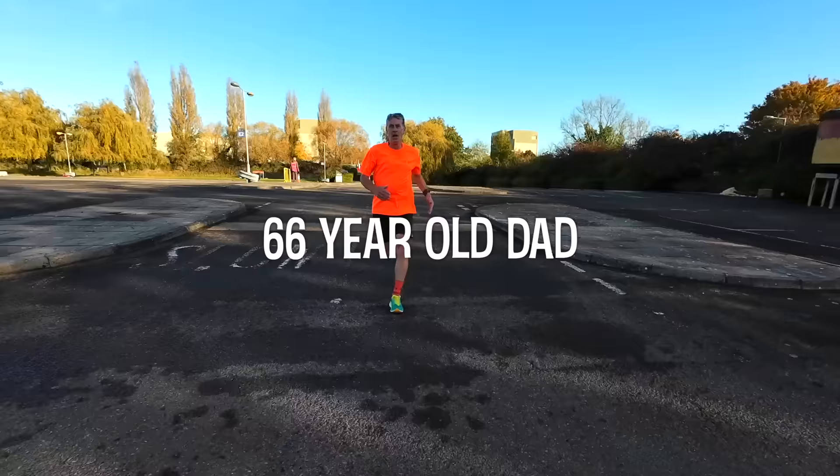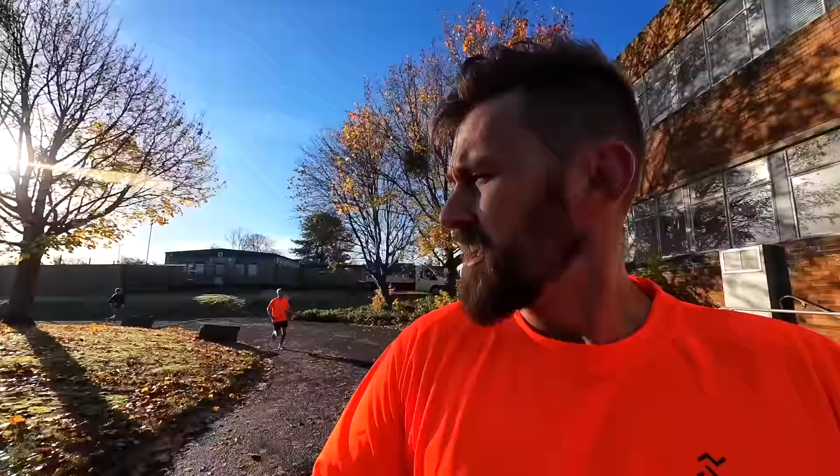I recently tried to pace my 66-year-old dad to a 22-minute 5K. At the time of recording, the average UK finish time for a park run is 29 minutes and 14 seconds. Dropping that down to 22 minutes for the 5K distance is no small feat. The pace required is 4:24 per kilometre, or 7:04 a mile. A runner must hold a speed of 8.5 miles per hour.